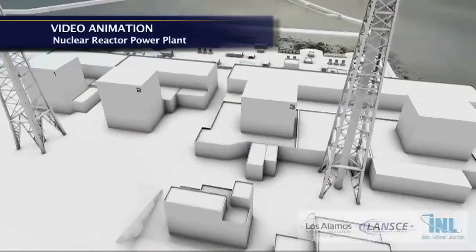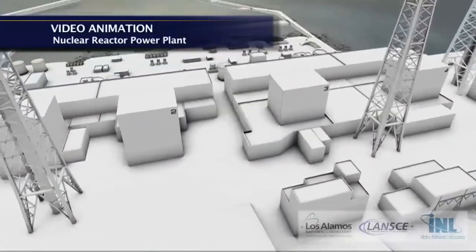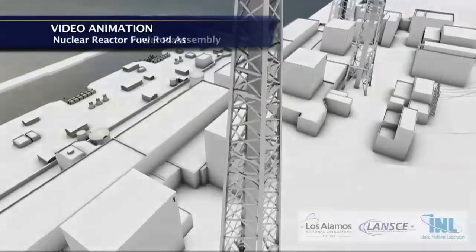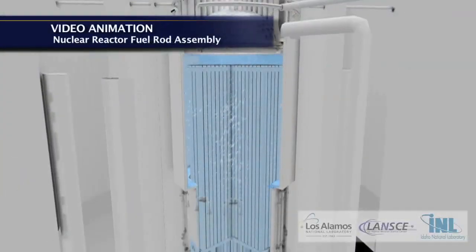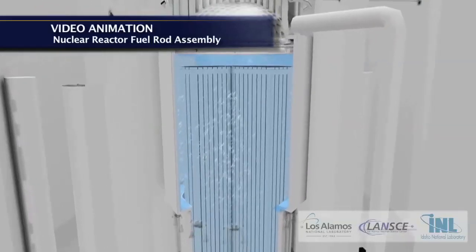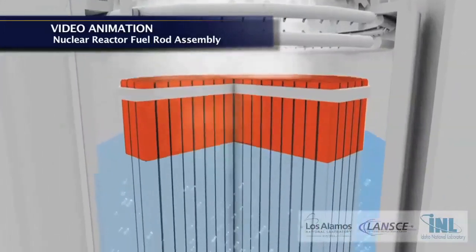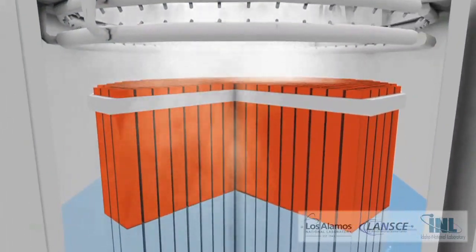Nuclear power is a clean, carbon-neutral way of energy generation. Nuclear power plants are required to be as safe and economic as possible for obvious reasons. An important part of nuclear fuel research is to understand the behavior of the fuel in the nuclear power plant — that is, at high temperatures and at very high radiation fields.